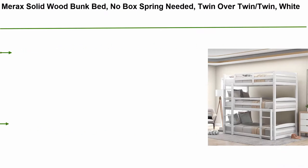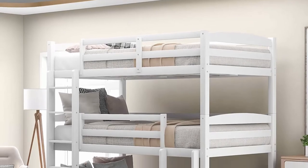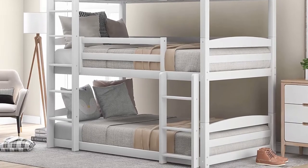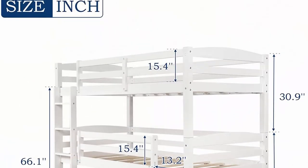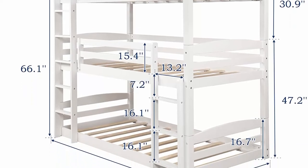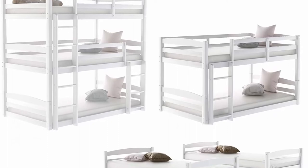Top 6: Mirak solid wood bunk bed, no box spring needed — twin over twin over twin in white. Made of sturdy solid wood and wood veneer frame for stability and longer use. Saves space for activities. Upper bunk equipped with secured wood slats and 15.4" full-length guardrails for safety. No box spring needed — just place your mattress on top. Assembly required; recommended mattress thickness up to 6–8 inches.